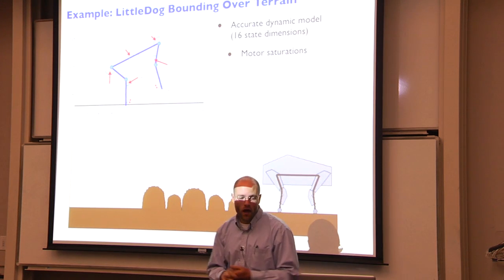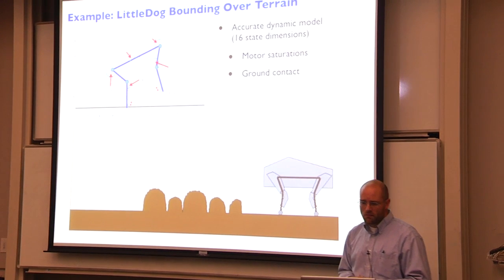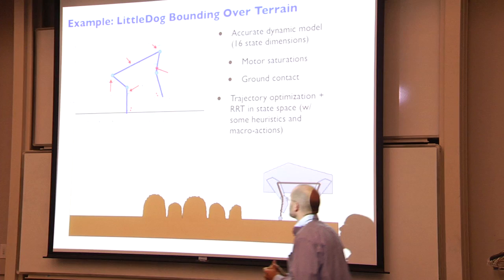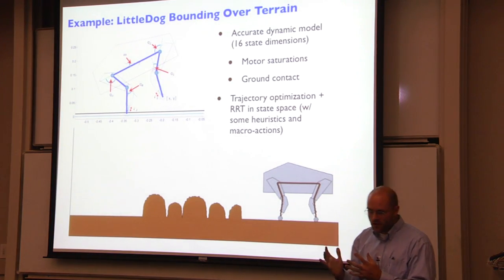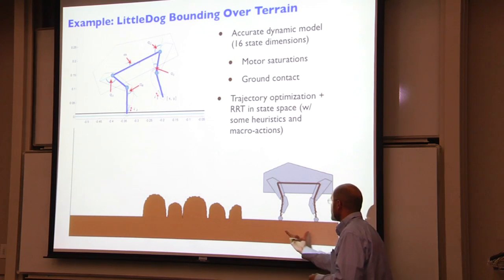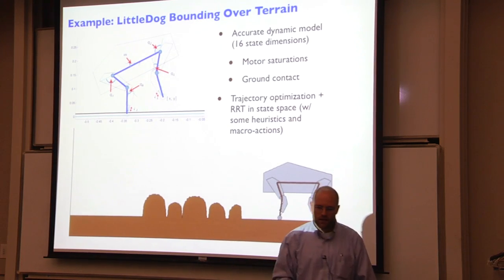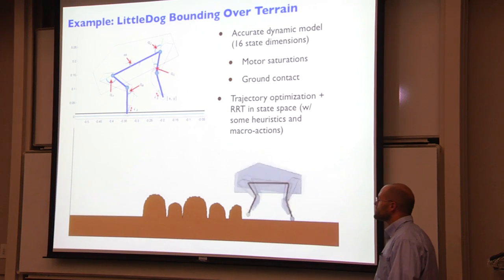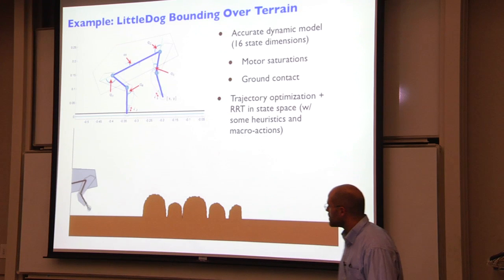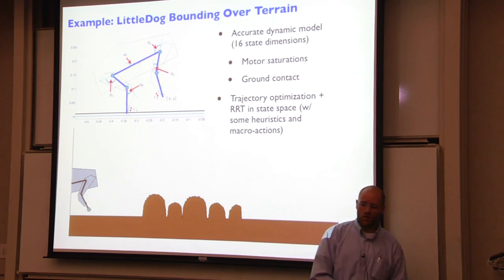Eventually we got a pretty good model of the dog, and then we did basically trajectory optimization and rapidly exploring trees in the state space. It took the right combination of trajectory optimization and randomized motion planning, but we could take that dog and say: here's the model, here's your initial condition, get to the final condition with all this terrain in the middle — hit go. In a few minutes of computation, motion planning algorithms could get this dog to bound with all the constraints we thought were real, from point A to point B. That was an impressive demonstration of motion planning working on a complex model.